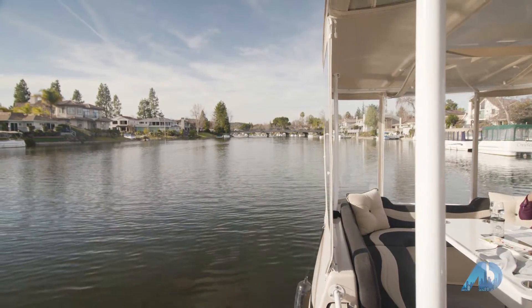Thanks so much for joining us on this incredible boat ride. Now we're going to go take a look at a beautiful listing that I have right nearby.